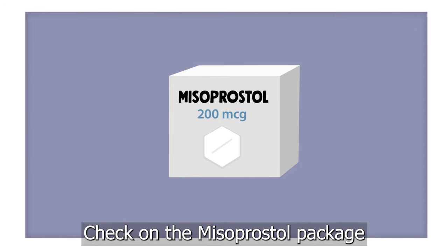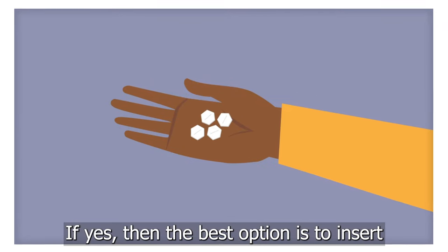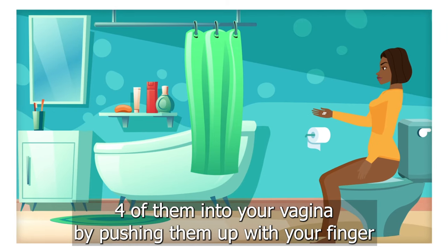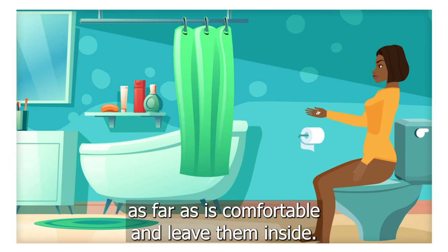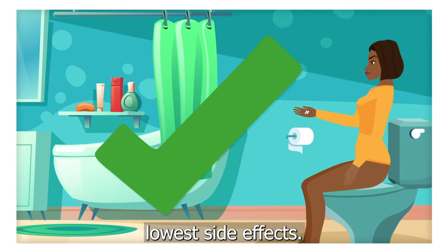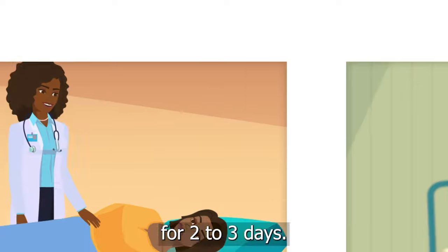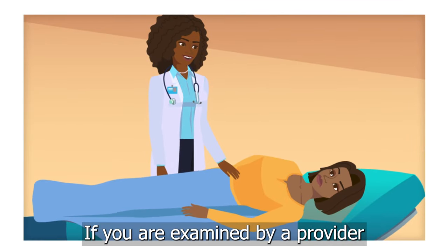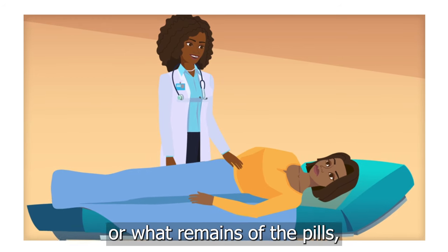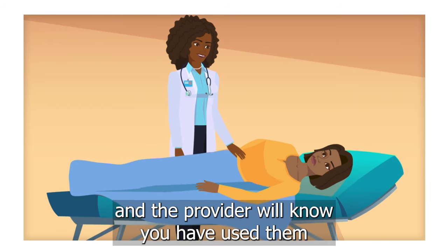Check on the misoprostol package that your pills are 200 micrograms each. If yes, then the best option is to insert four of them into your vagina by pushing them up with your finger, as far as is comfortable, and leave them inside. This is the easiest method and has the lowest side effects. However, the pills may stay in the vagina for two to three days. If you are examined by a provider during that time period in case of complications, the pills, or what remains of the pills, will be visible during vaginal inspection and the provider will know you have used them.